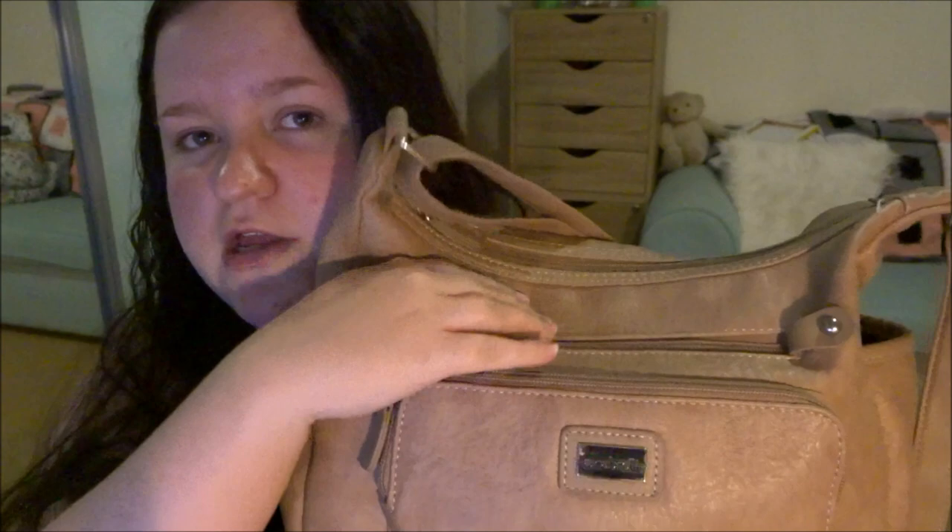For an overview: you get the strap, the bag sits like this, you have the front pocket here with a zip, another pocket at the top, the main pocket on the inside, two little pockets on the sides, and then one in the back with a little snap closure.